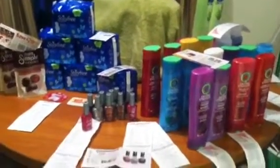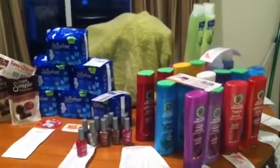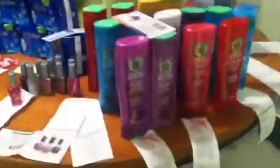Hey YouTube family, this is T. Paige coming at you again with another YouTube video on my Walgreens and Target haul. Real quick, I'm gonna show you how I did this.